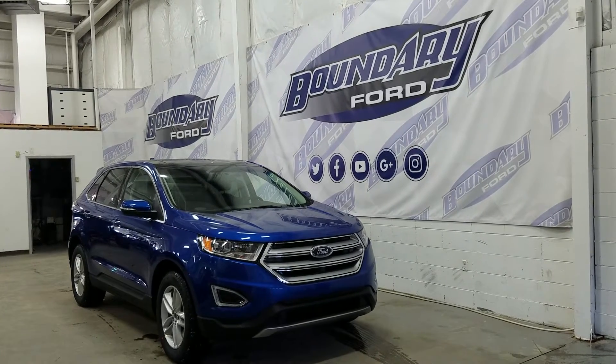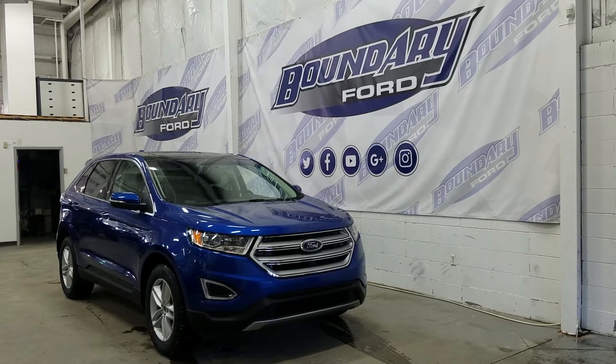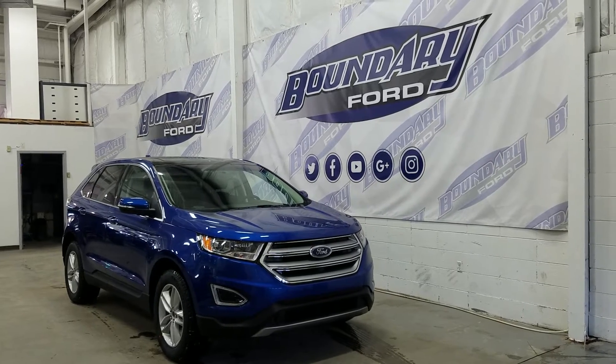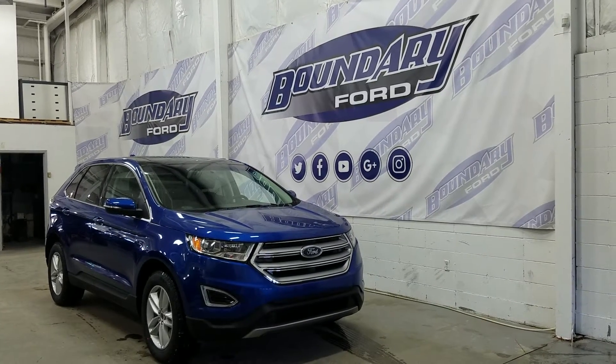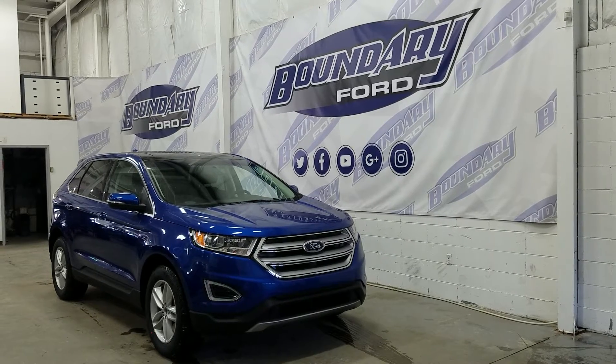This model sport utility features a chrome accent grille, a 2.0-liter EcoBoost turbocharged 4-cylinder engine, all-wheel drive, and a 6-speed automatic transmission. It boasts a black bezel headlamp with projection-style halogen bulbs and LED daytime running lights, an integrated engine block heater at the front.